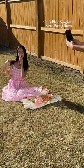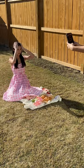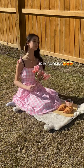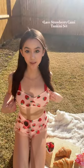Starting off with a pink plate swing dress — and oh my gosh, this is so pretty. Okay, this is the second outfit. It's their strawberry candy set.